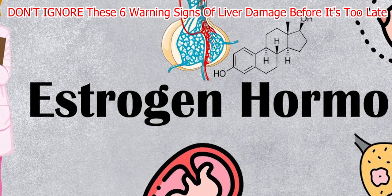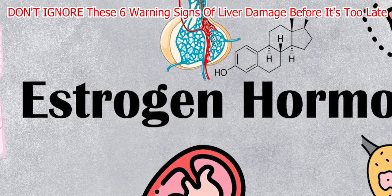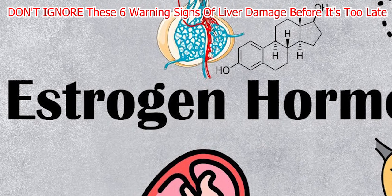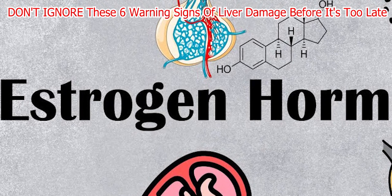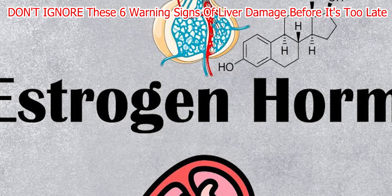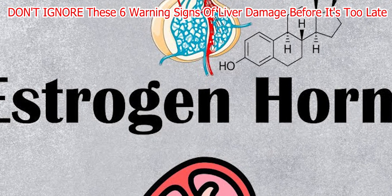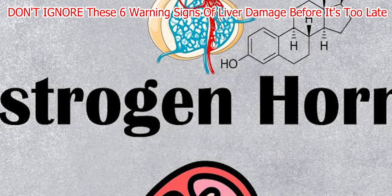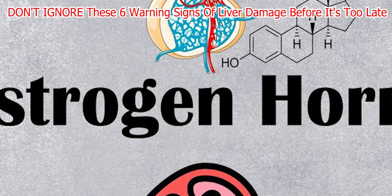Although excessive consumption of carotene-rich foods like carrots and squash can also cause yellowing of the skin, this typically disappears after a short while. However, if yellowing persists or worsens, it could indicate liver damage. Be mindful of these changes — early detection and intervention can save your liver from further damage.